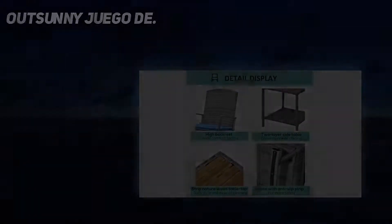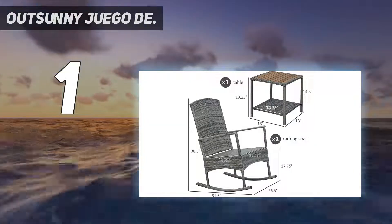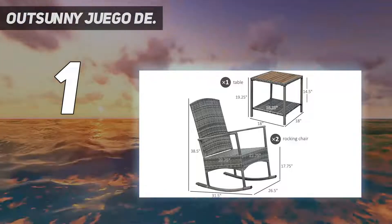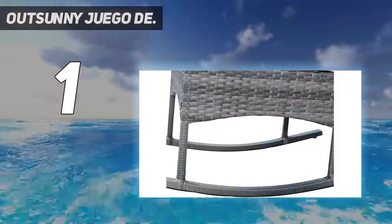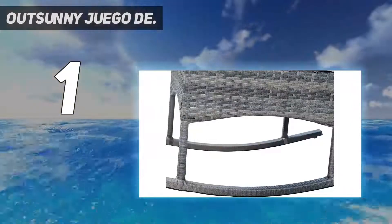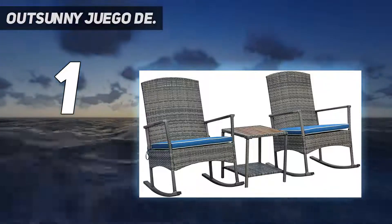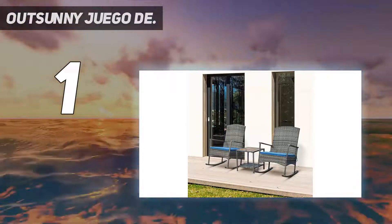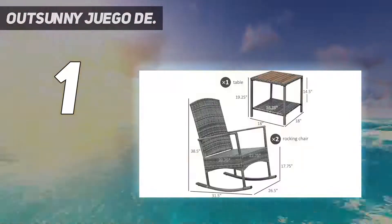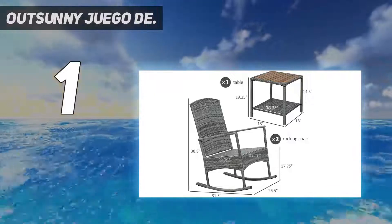And number 1: Out Sunny. Selected material — the outdoor rocker chair set is made of a heavy-duty steel frame with powder-coated process, wrapped with all-hand-woven PE Rattan wicker for superior durability and style, and can withstand years of use. 3-piece rocking chair set — this outdoor rocking chair set includes two rocker chairs and a tea table, providing a relaxing seating place. Adds a touch of charm to your park, patio, backyard, or garden.